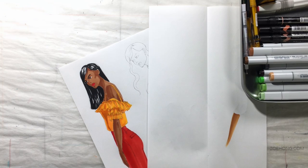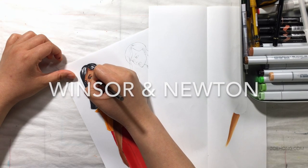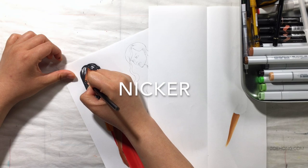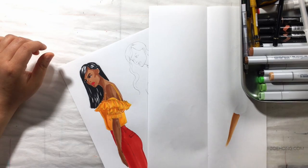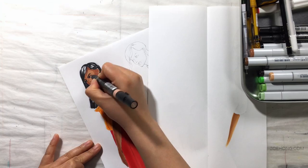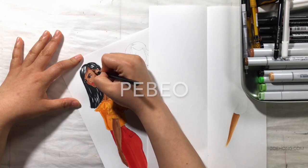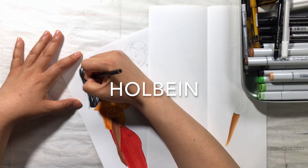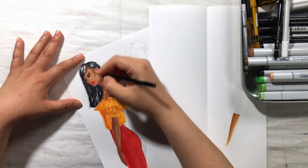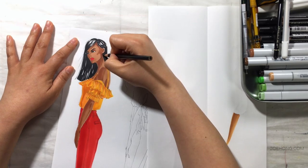Gouache — what are some brands I like? Winsor and Newton. The Nicker brand that I got in Japan — those are great. I picked up a few Pabeos; I haven't played a whole lot but I really like what I'm seeing so far. The Holbein gouache — they're good, I don't like them as much as the Nicker or the Winsor and Newton. I'm still testing out the Talens.